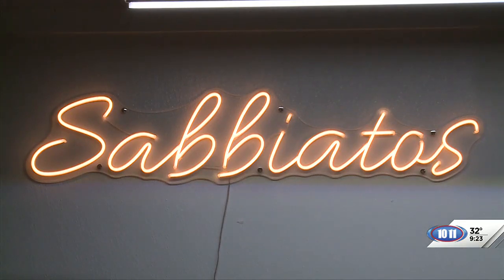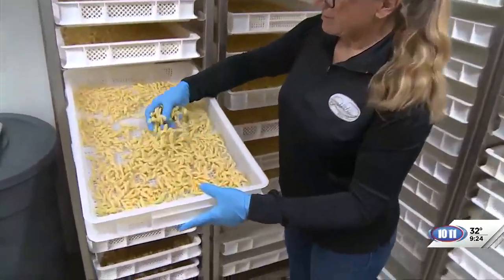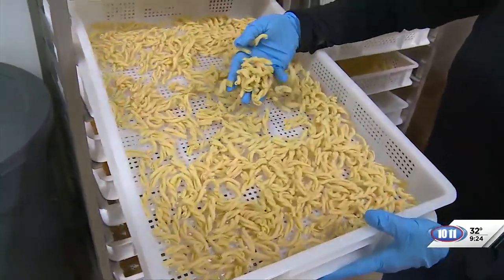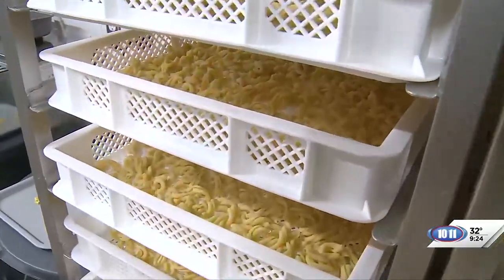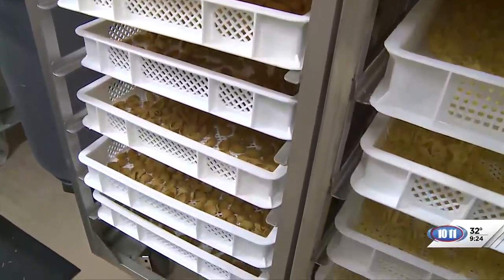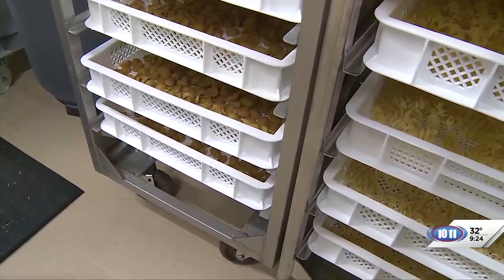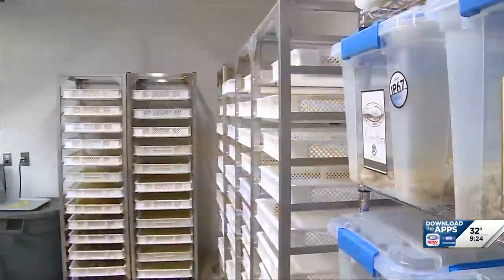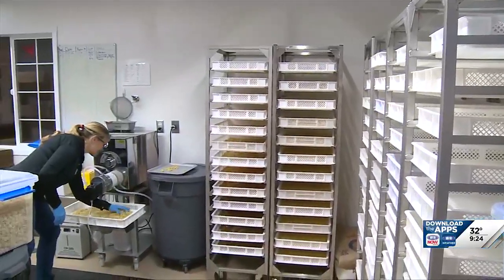What are these racks behind us here — what do those do? When I extrude the pasta out of the machine, it takes approximately two days to dry the pasta in a controlled environment in our building here. I have to keep it at around 70 degrees, maybe a little bit warmer, just to let it slowly dry. That way it gets a good dry, gets nice and hardened, and won't crack.